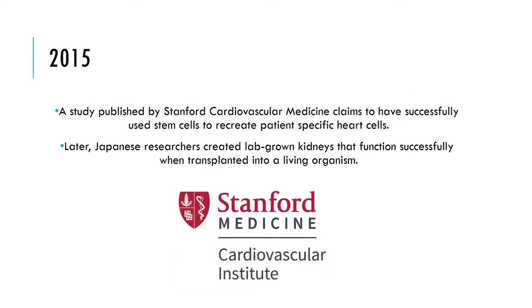In 2015, a study claimed to have used stem cells to recreate patient-specific heart cells. Later, Japanese researchers created lab-grown kidneys that functioned successfully.